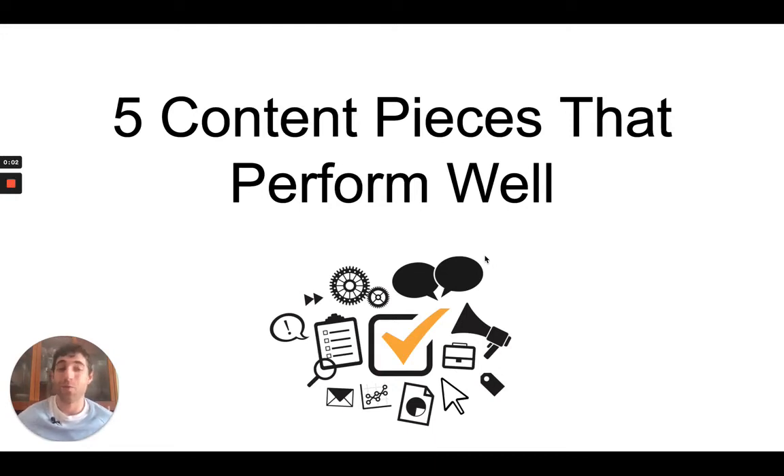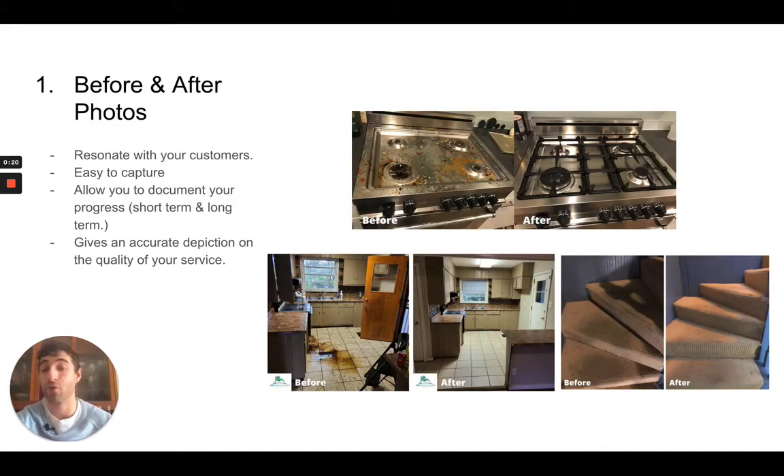If you've ever struggled with what content to capture to market your cleaning service, look no further because I'm going to talk about the five most valuable pieces, in my honest opinion, that you guys should start utilizing if you're not doing so already. So let's kick this off and first talk about before and after photos.